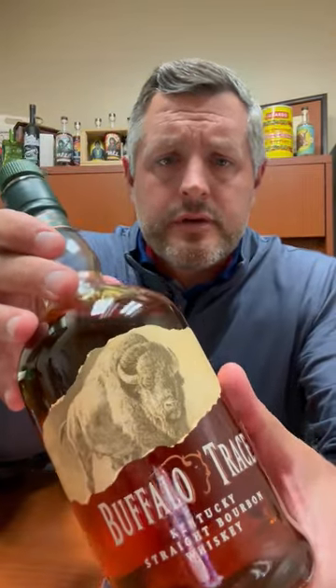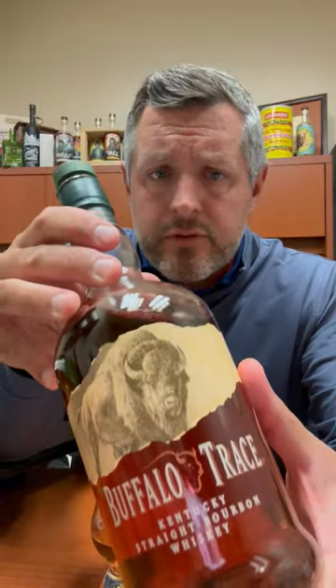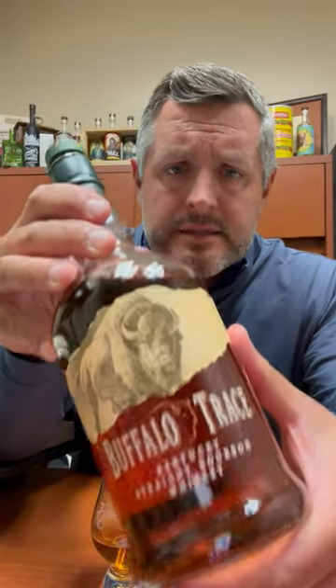Today I've got the first in our 2023 Bourbon World Buffalo Trace Single Barrel Series. We've got six barrels. This is the first one, and it's from Warehouse O, Floor 3, barrel number 067 — and all of that is on the medallion, so you can always check right there.